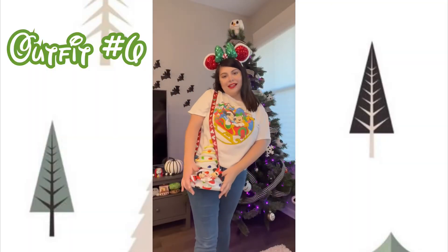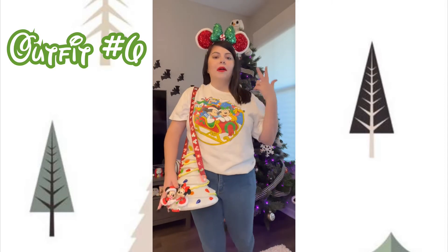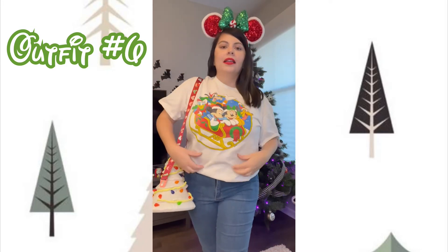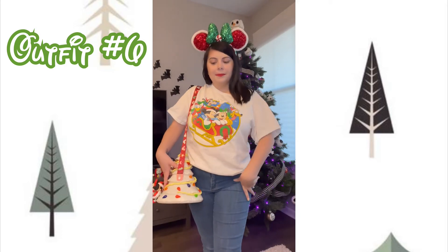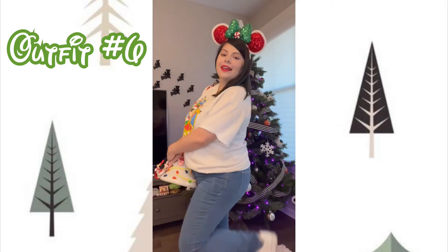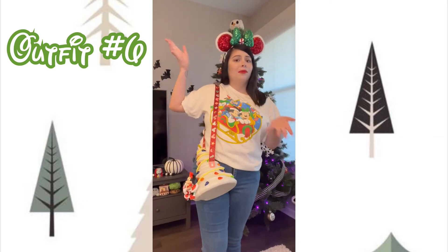Here's outfit number six — super casual and nice, this one gives me total mom-life vibes. We have the peppermint ears again and then this Mickey graphic tee featuring Mickey, Minnie, Pluto, Donald, and Goofy riding on a sleigh — this shirt is from my beloved. I paired it with some skinny jeans, because I'm a millennial, and this cute little Mickey and Minnie popcorn bucket bag. Super casual, laid back, but really cute.